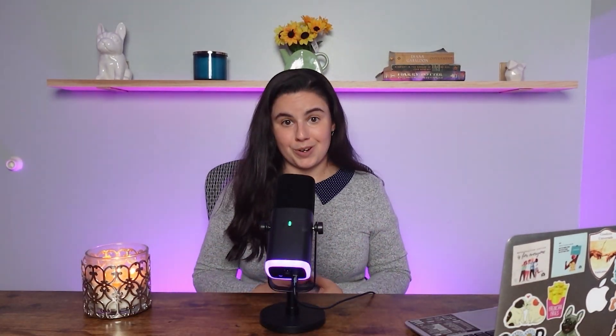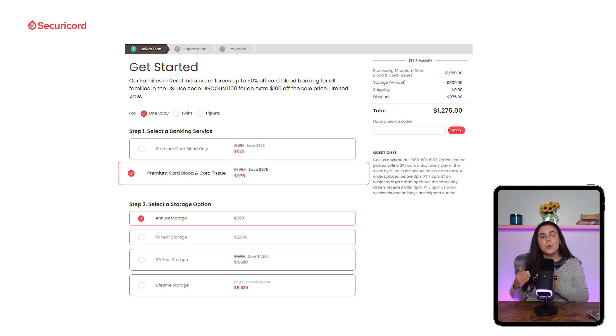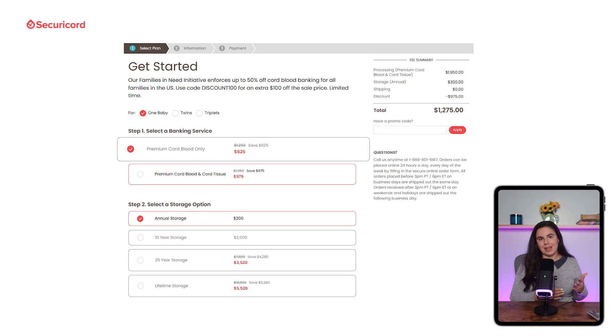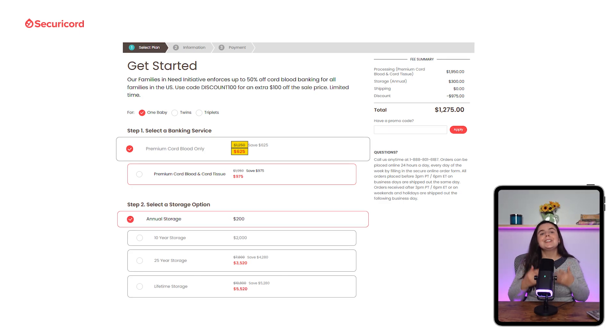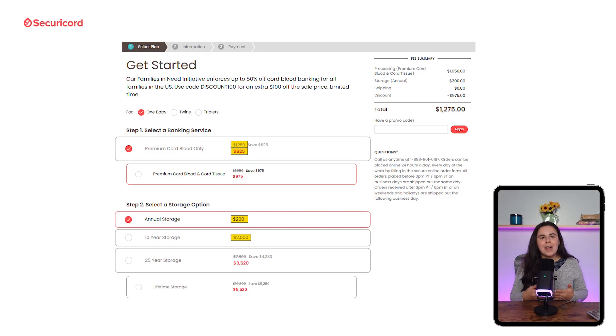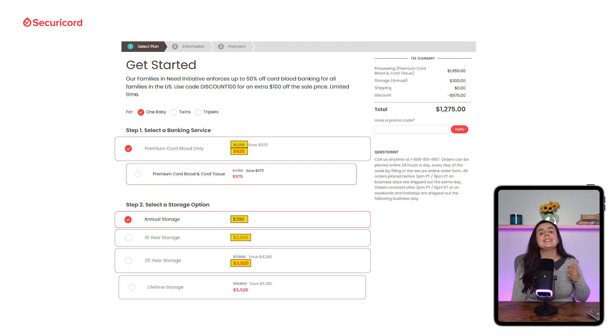When it comes to cost, Securicord keeps things pretty straightforward. You've got two options: either you bank just the cord blood, or you go for both the cord blood and tissue. If you're going with just cord blood, the setup fee is $625, which is actually half off the standard $1,250. After that, you can choose to pay $200 per year, or prepay for a longer term: 10 years will run you $2,000, and 25 years is $3,520.